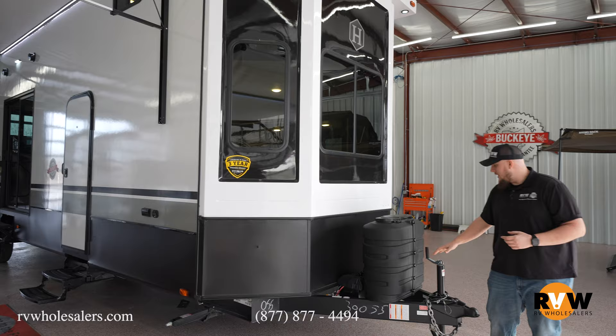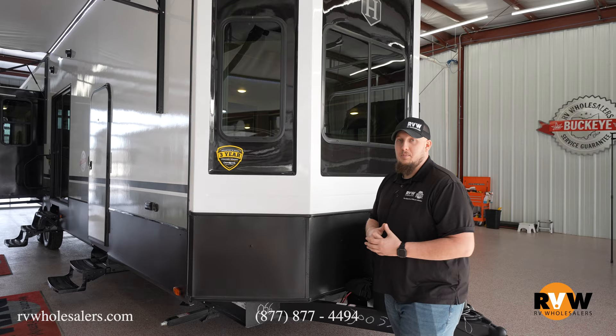You have two 30-pound propane tanks and a manual tongue jack here on the outside. It's more designed to sit in one spot and camp while you have a permanent camp spot.